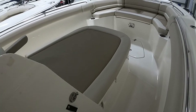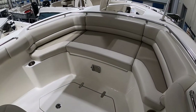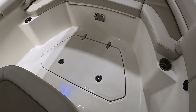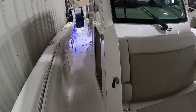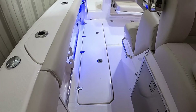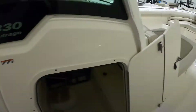Moving forward, there's a nice bow seating area with storage under that forward seat, and then another fish box up in the bow. I didn't touch on the two fish boxes in the back, but they are ample size — a good seven, maybe eight feet long and a good foot deep.